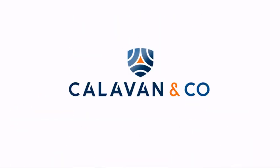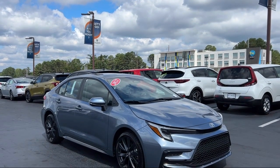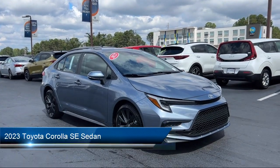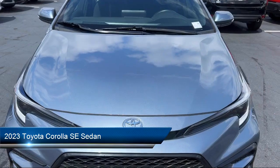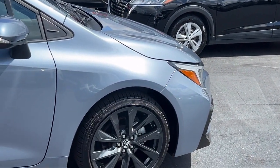Welcome to Calavan Kia. Here's a look at one of our great vehicles for sale. It comes equipped with premium seat trim, leather steering wheel with auto tilt-away, rear view camera, and auto high beam headlamp control.